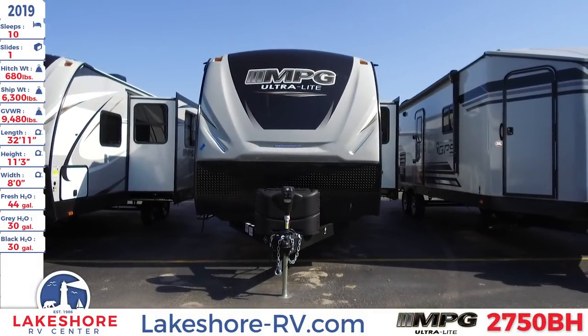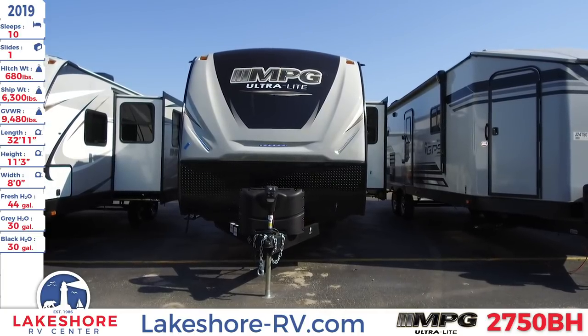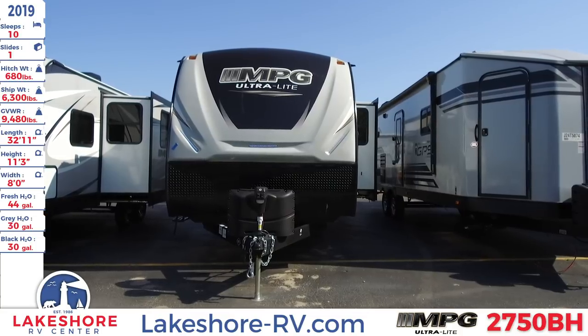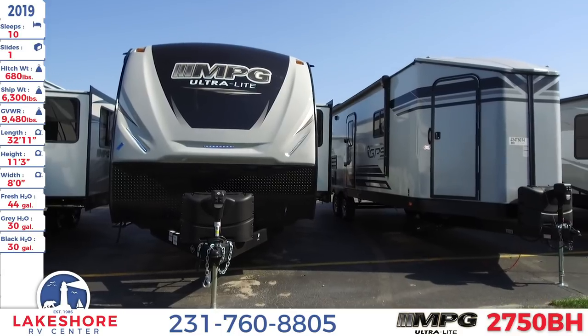Experience family togetherness like never before in this 2019 Cruiser MPG 2750BH. Here at Lakeshore RV Center, we want all of our customers to make family memories. And what better way than this 2019 travel trailer?